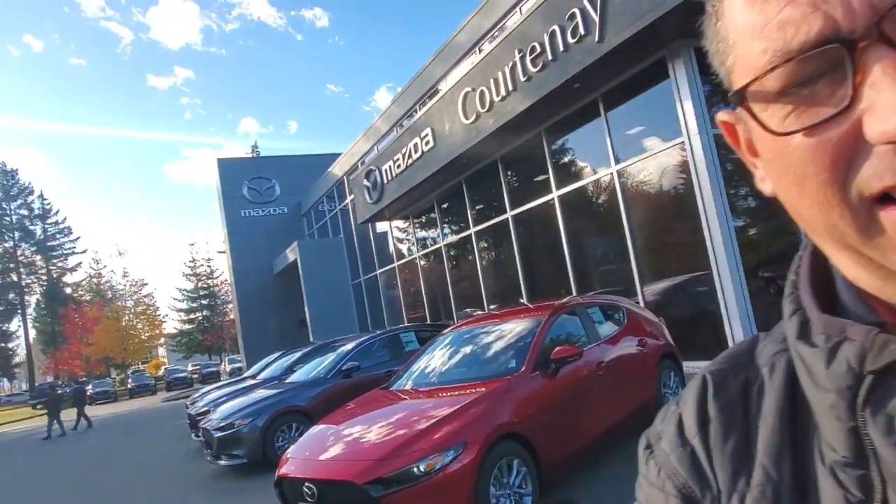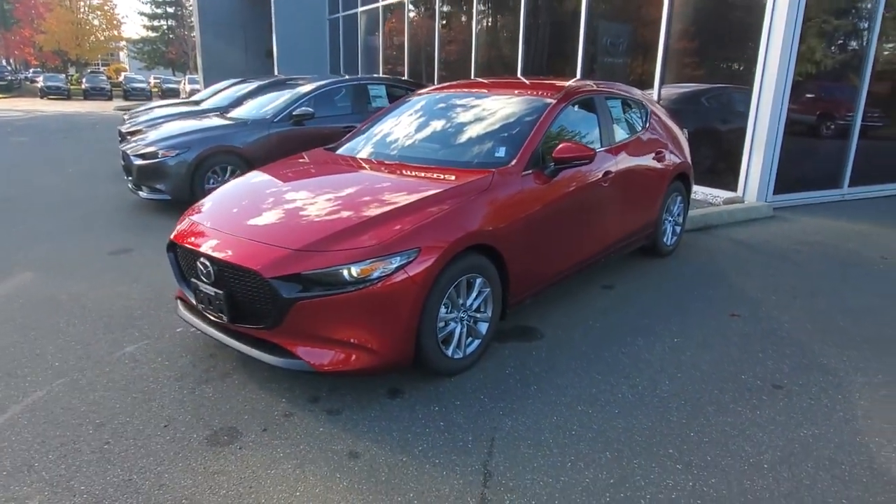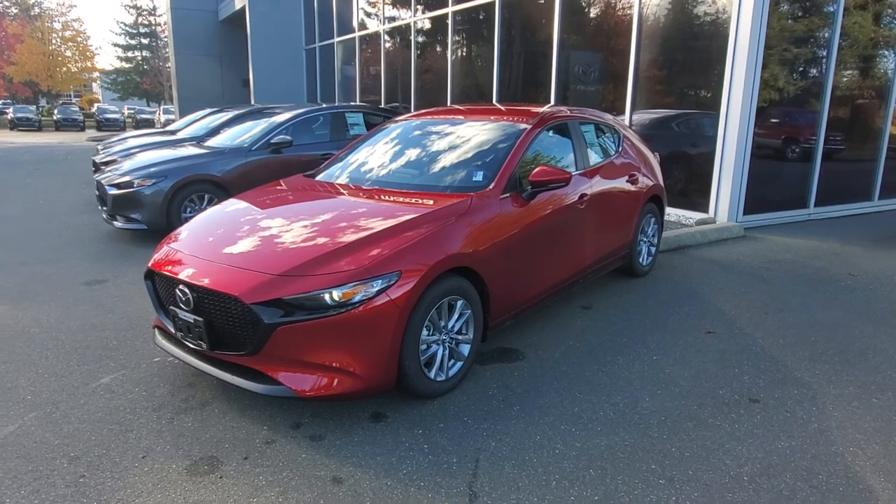Hey everybody, it's Mike here coming from world famous Courtney Mazda — great place to be, you should come on down and check it out. This is a video for all you great people out there. Check it out — our inventory: this is a 2025 Mazda 3 Sport GX in Soul Red.